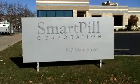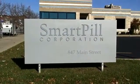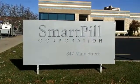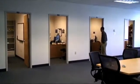Our chief product is a device called SmartPill, which measures transit and pressure profiles within the GI tract, which are important information for physicians when they are assessing patients with things like constipation, functional dyspepsia, and irritable bowel syndrome. We're passing through the engineering offices right now.